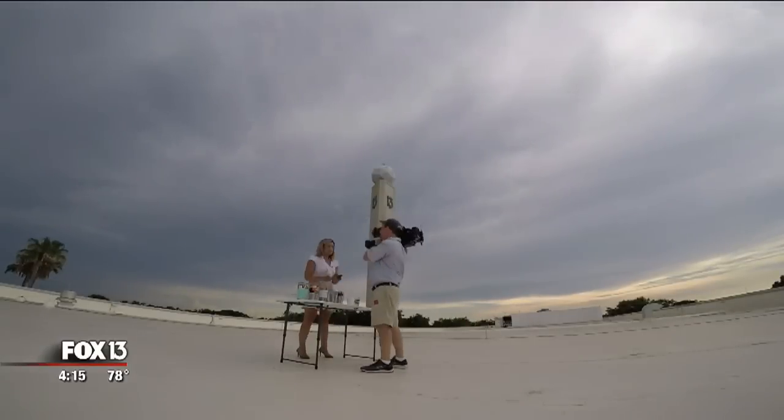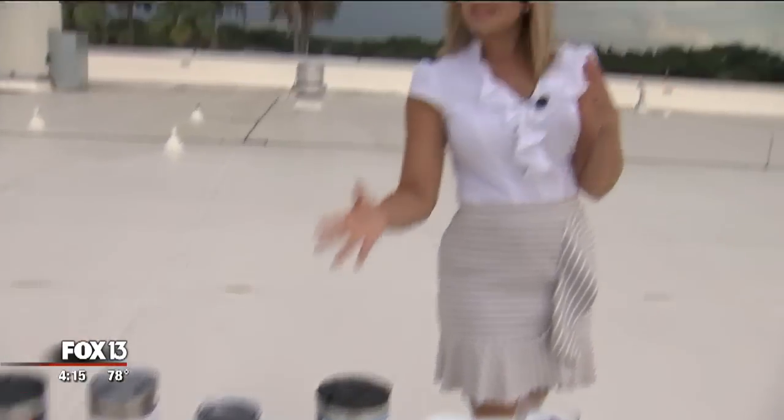Fast forward to the end of the day. It has been eight hours since we put these cups up here on the roof, and for a couple of hours at the end of the day it was actually kind of cloudy. So how did they hold up?